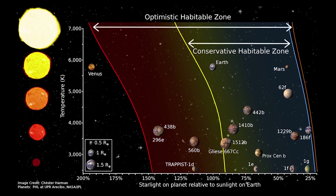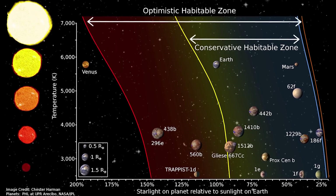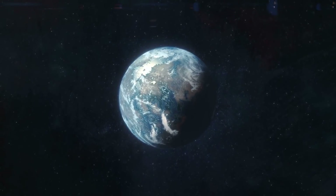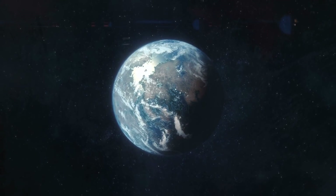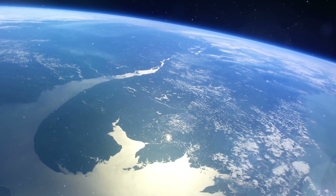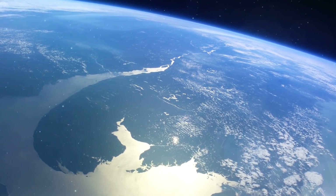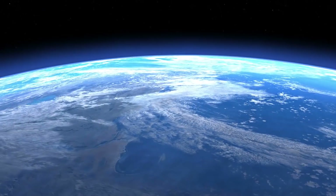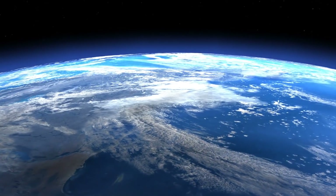The habitable zone is about distance from the star — specifically the orbital region around a star in which an Earth-like planet can possess liquid water on its surface and possibly support life. Think about it in terms of our own solar system: Earth is within the habitable zone of our Sun, allowing us to have water and an atmosphere that keeps temperatures within a livable range.